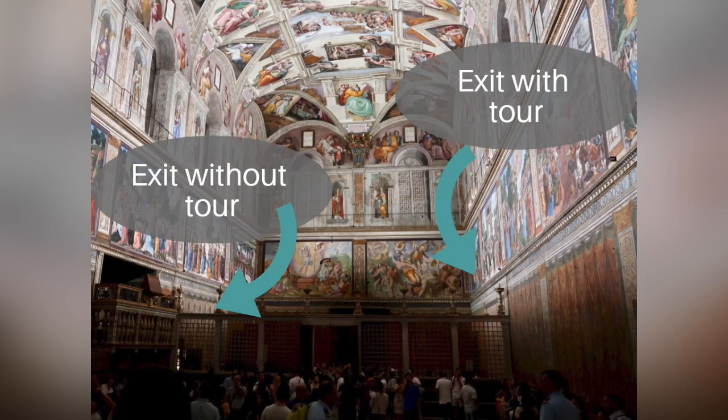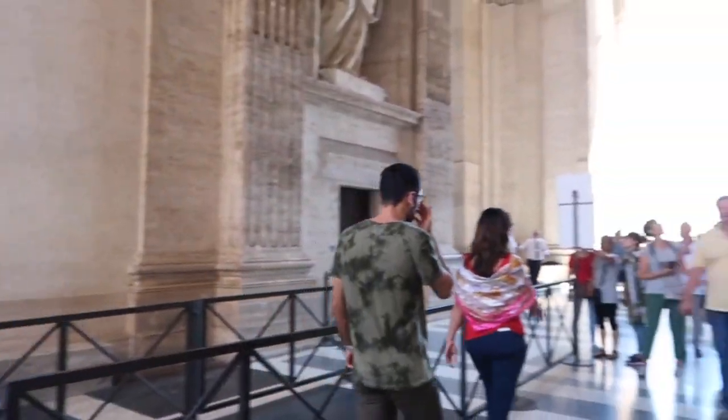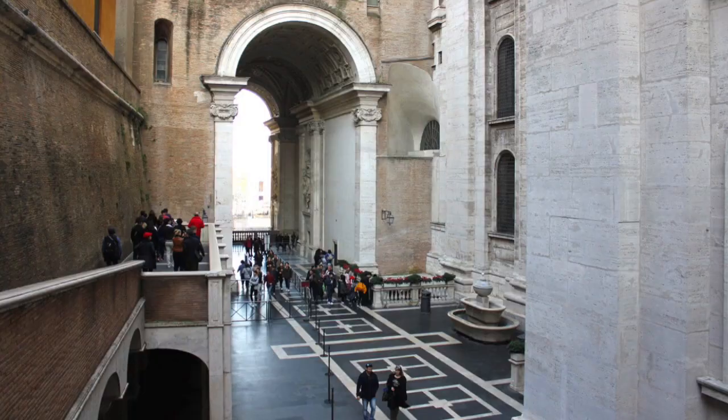I used to tell you about this great shortcut on the right. You would exit the Sistine Chapel from the right, and there was this little ramp that you would go down, and you'd wind up in St. Peter's Basilica. Well, the shortcut still exists, actually.